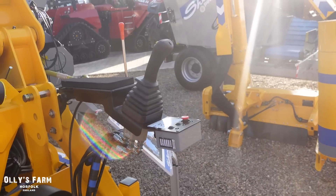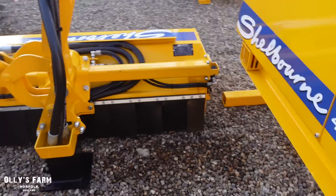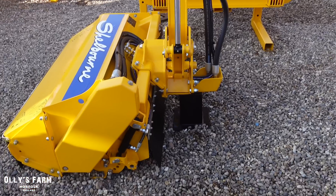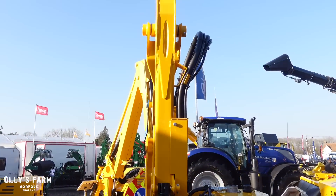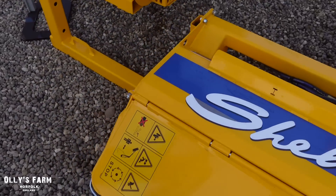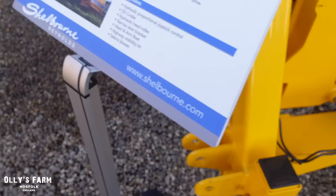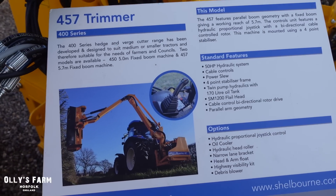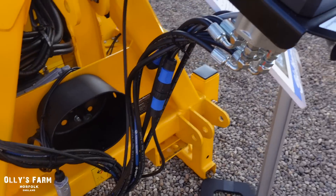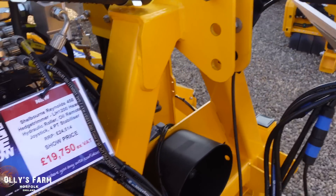Having moved on from the quad track, I was just talking to the guys here at Shelbourne about this - it's a Shelbourne 450, which is a farmers model hedge cutter. They're doing a show deal on it, so they'll give you a good discount. It's got a good flail head on the front, it runs at 540 RPM, and this is the 450 which has a five metre reach. They do a 5.7 metre reach as well, but it's a relatively well-priced hedge cutter and a good farm bit of kit.